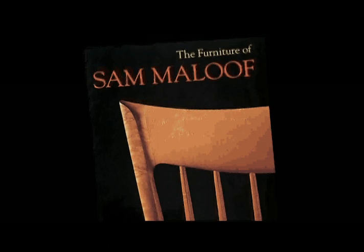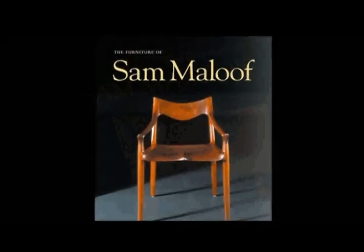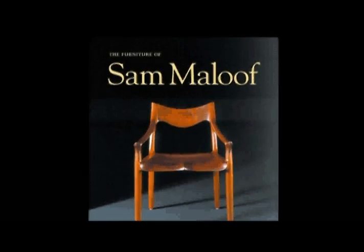Sam Maloof's craftsmanship can be found on display at the Smithsonian Institute, the Metropolitan Museum of Art, and the homes of Jimmy Carter and Ronald Reagan.